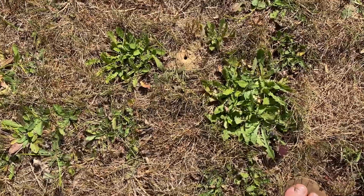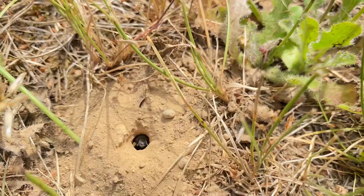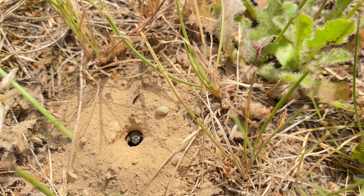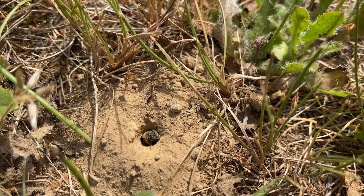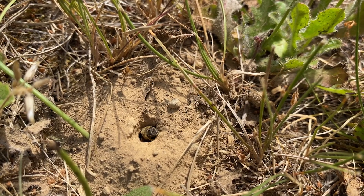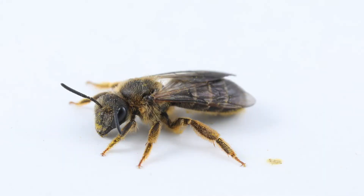In some of the grassy areas near where we were staying, I started seeing these little holes in the ground. This is actually a bee nest. I waited around for a little while and saw the bee that lives in this nest. This is a sweat bee in the genus Halictus. Several of these kinds of bees are social in some circumstances, so this might have been a social nest. Pretty fun to watch.